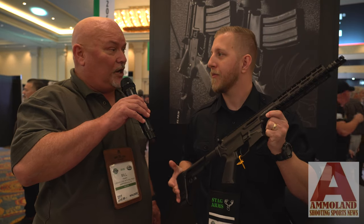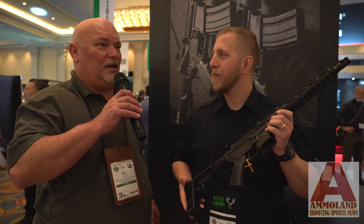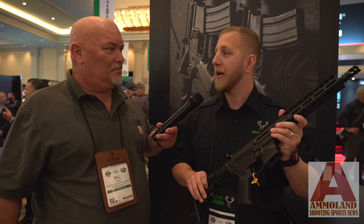This will be in market very soon, within the next month. You can find it on stagarms.com. You can sign up for our emailing list through our newsletter — we'll definitely be announcing it there — and also on our social media profiles: Stag Arms on Facebook and stag_arms on Instagram.